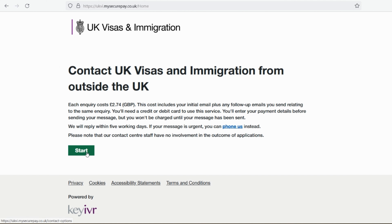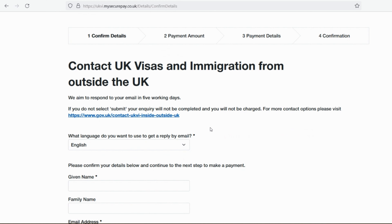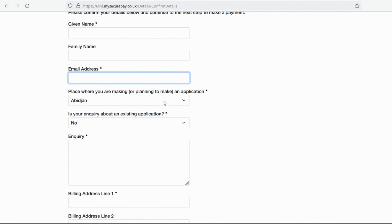Once on the website, you'll see a Start button. Clicking it gives you the option 'Contact UK visa and immigration from outside the UK.' It then asks what you need help with — general inquiry, refund, or technical support. If you want to withdraw or cancel your application, select refund. Otherwise select general inquiry.